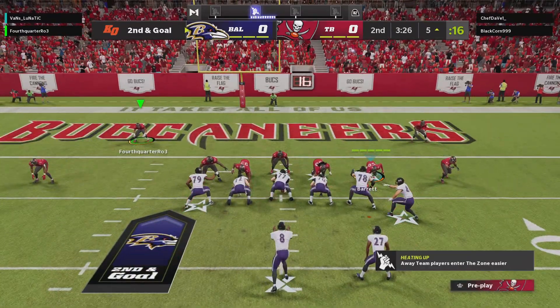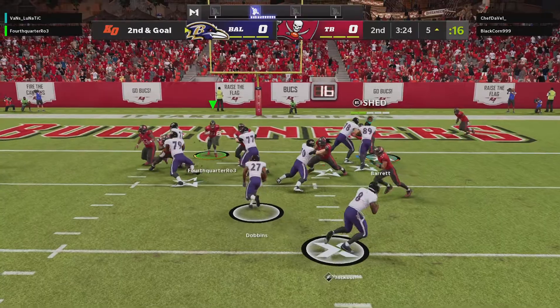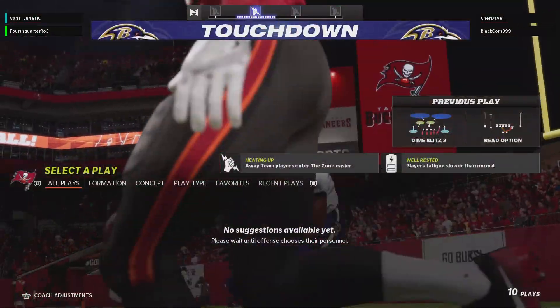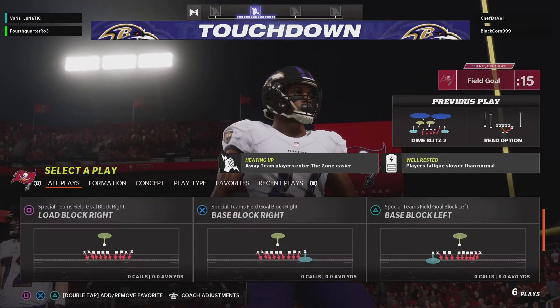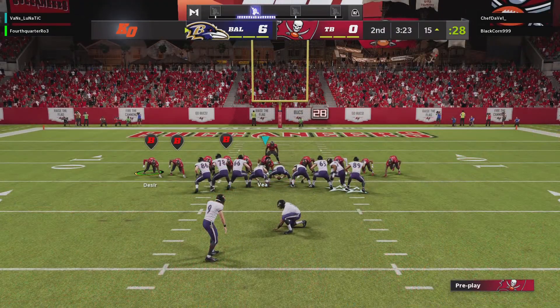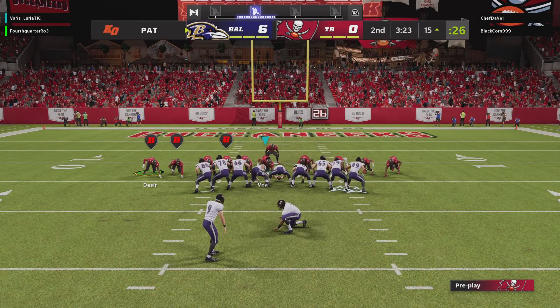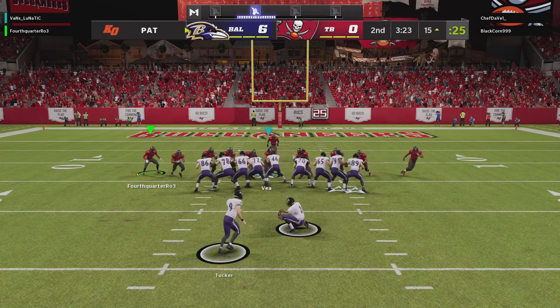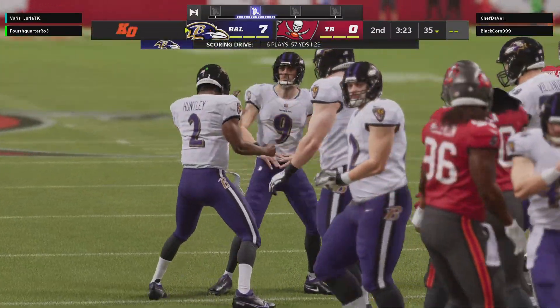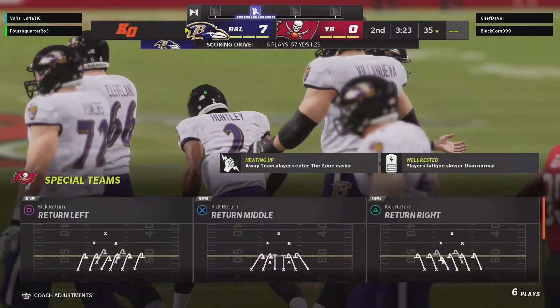They can do whatever they want — full playbook. Run it again. They can go play action and try and put... and he'll get in. Touchdown, Baltimore. J.K. Dobbins, a 5-yard touchdown run, and they are able to strike first here on their opening drive. Tucker with the extra point, and that makes the score 7-0.